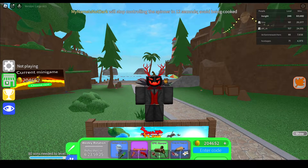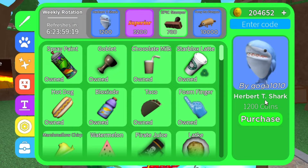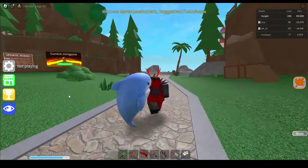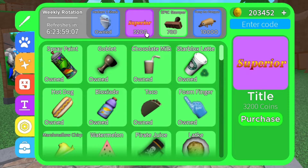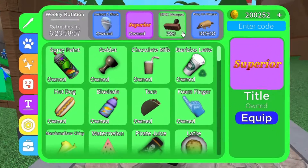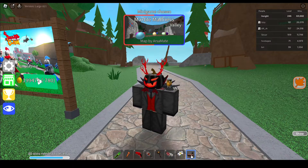Looking into the shop as usual, there will be a weekly rotation category right here. First thing we got is Herbert T. Shark, and this is what it looks like. The next item is the Superior title, this is what it looks like. The third item is the Epic Stamper gear, and this is what it looks like.